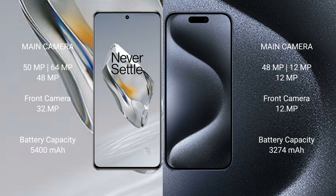OnePlus 12 has a 5400mAh battery with 100-watt fast charging support. iPhone 15 Pro has a 3274mAh battery with 27-watt fast charging support.